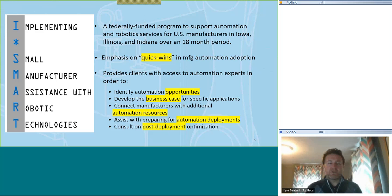So what is iSmart? Purdue MEP was granted this award by NIST — the National Institute for Standards and Testing — and this is an 18-month period with a possible extension, so we're going to go at least to next November. What this is: we are focusing on quick wins in manufacturing automation adoption. We want to bring this initiative to small and medium-sized manufacturers, especially those that may have thought automation wasn't for them — that they were too small, it was too expensive, or they didn't have the right talent to deploy it.